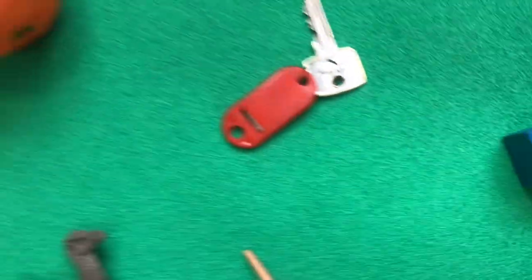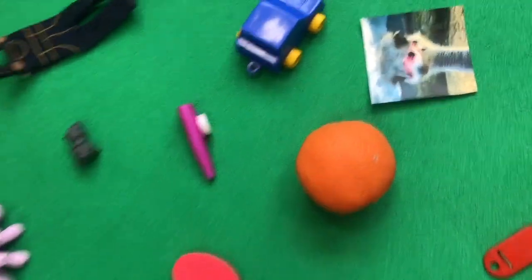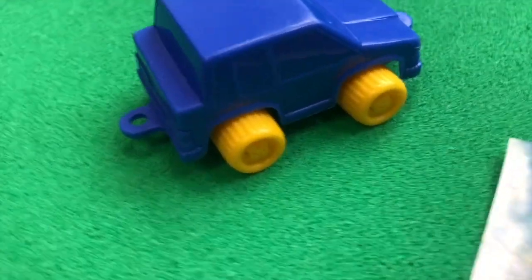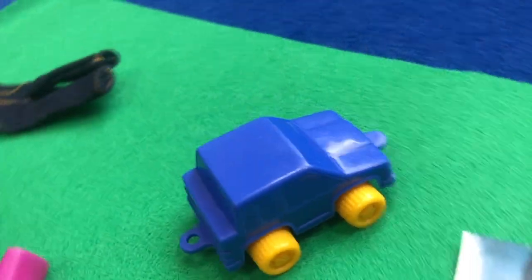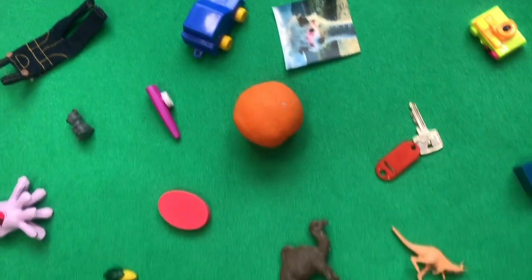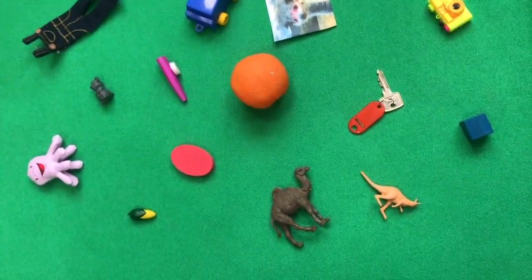Excellent. You're doing really well. Are there any more? A car — another blue thing. A c-c-car. C-car. Well done. I think you've found all of them.